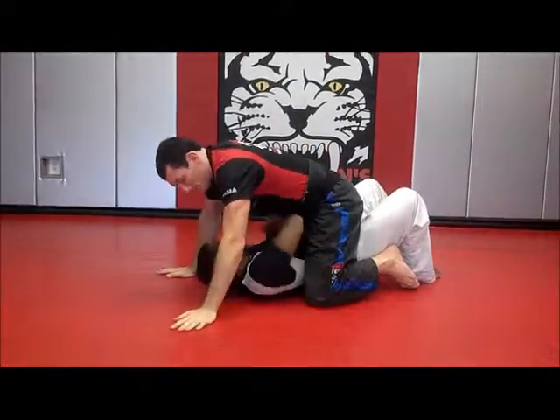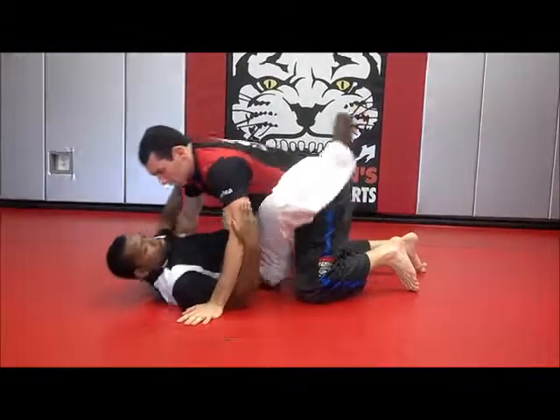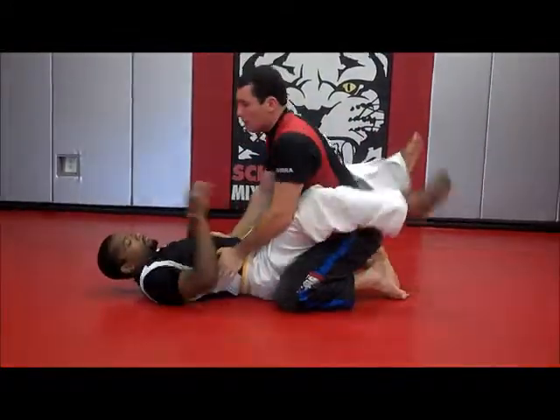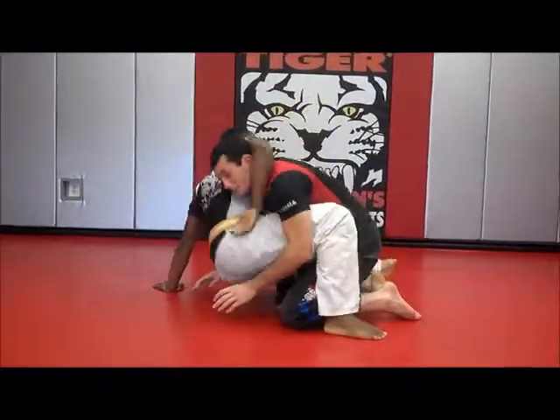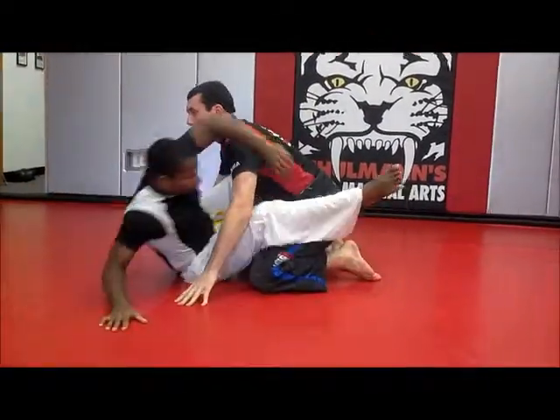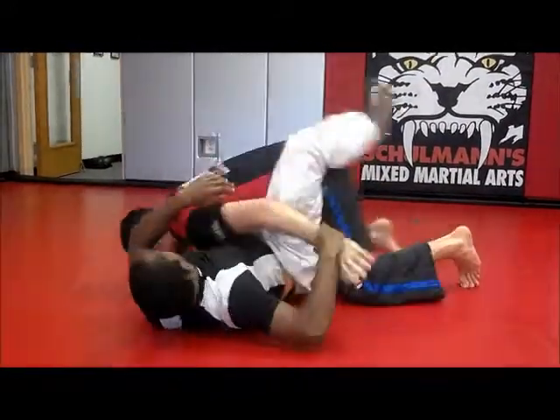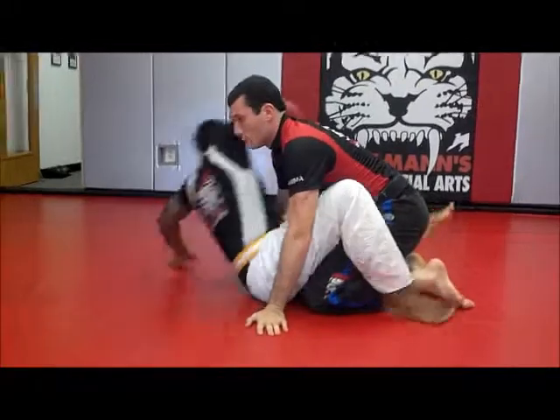My partner on the bottom — they're going to go for their shrimp to guard, and they're going to do it. As they come up, push back in, they get their guillotine. As they sit up, they go for their camora. And as I sit up, they go for their pelvis sweep.